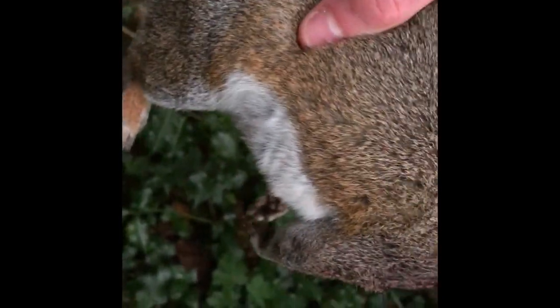All right then guys, so here's Harry's squirrel. Let's get it here. Here it is guys, as you can see. Lovely shot right there on the head. Here's Harry's squirrel. Look for some more.